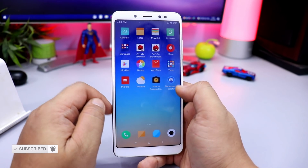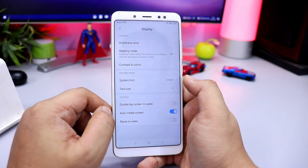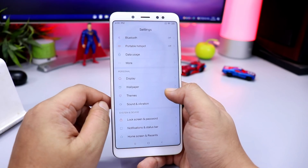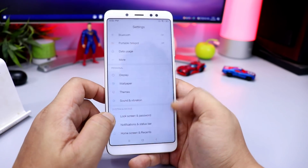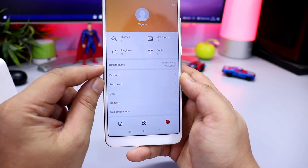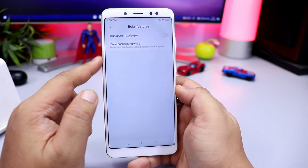These changes have been done in the settings. When you go to Display, you will have options but you will not see dark mode — dark mode is not available in this version. In the themes section, there are changes and you will have a new feature. When you open the application and go to the account, you will see beta features including transparent wallpaper, which is stable.